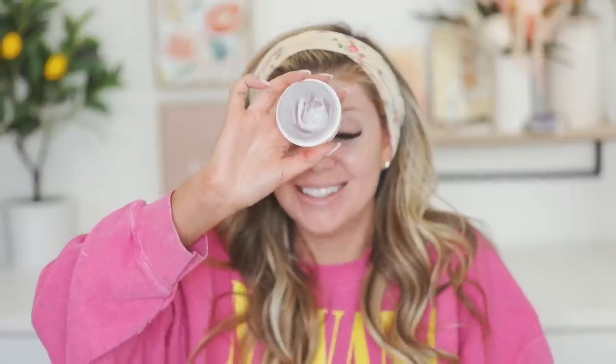Another product I've been obsessed with for honestly over a month now is Tatcha's Silk Cream — this is my favorite moisturizer from them. It makes your skin feel so good. This might actually be the last time I'm using it because it's almost gone, but this is the best moisturizer. I love it for morning and night. It works awesome underneath my makeup and for nighttime, and it gives me just the right amount of hydration.